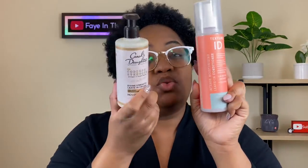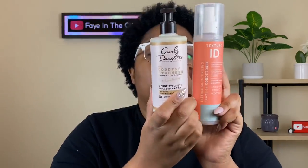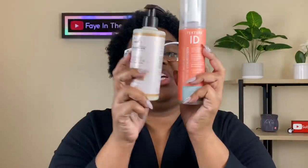As far as leave-ins go, I really love this leave-in from Texture ID, but I equally love this leave-in from Carol's Daughter — those are two of my favorites. As far as stylers go, this one is a favorite — it's from TGIN, the Miracle Repair Rx. I also love Taliah Waajid's Apple and Aloe Hold Me Down Jelly, and of course y'all know my favorite gel of all time — no debate.